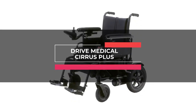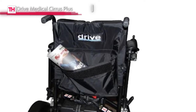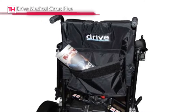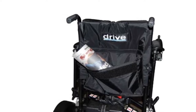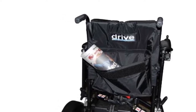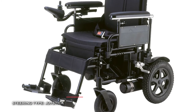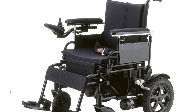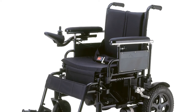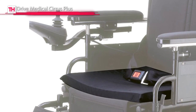Next is the Drive Medical Cirrus Plus. This attractive lightweight and foldable wheelchair features a carbon steel frame with a silver vane finish and makes it easy to maintain and transport. It comes standard with a seat belt, seat cushion, with pouch for easy storage. And its wheel locks and an adjustable tension, padded back upholstery render added convenience, safety, and comfort.